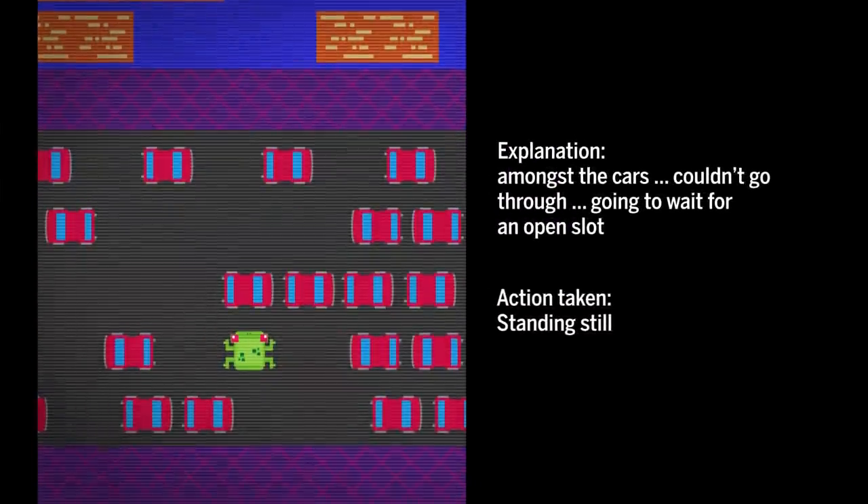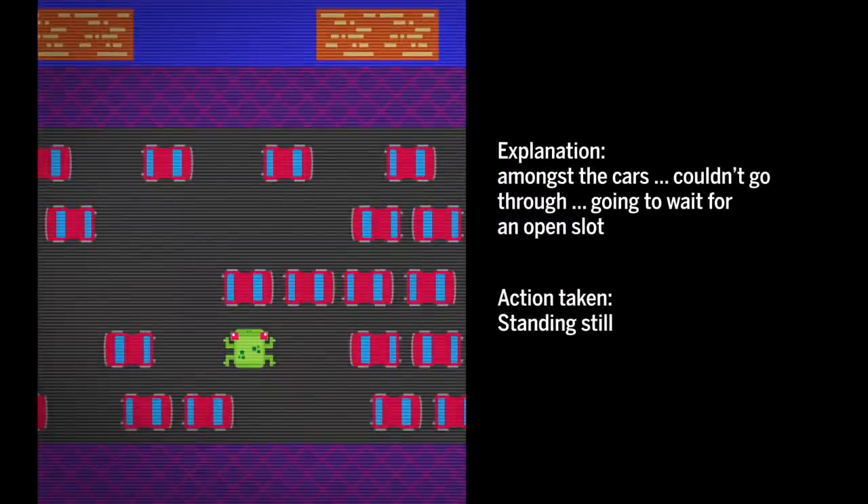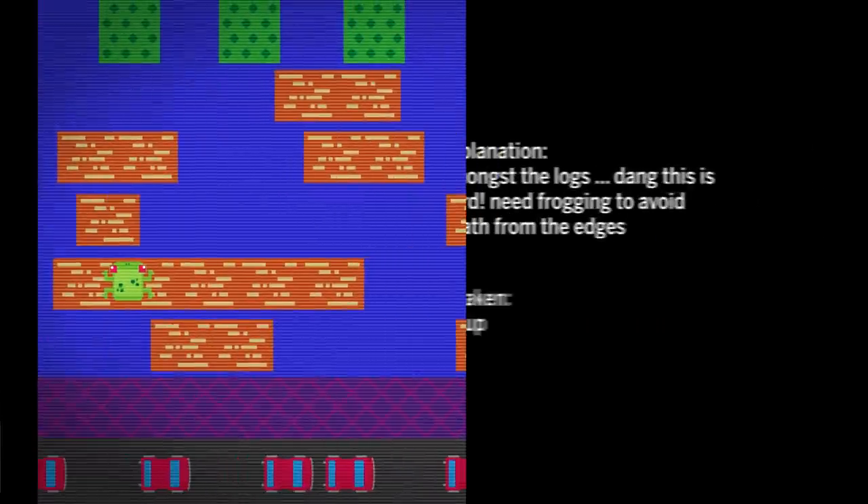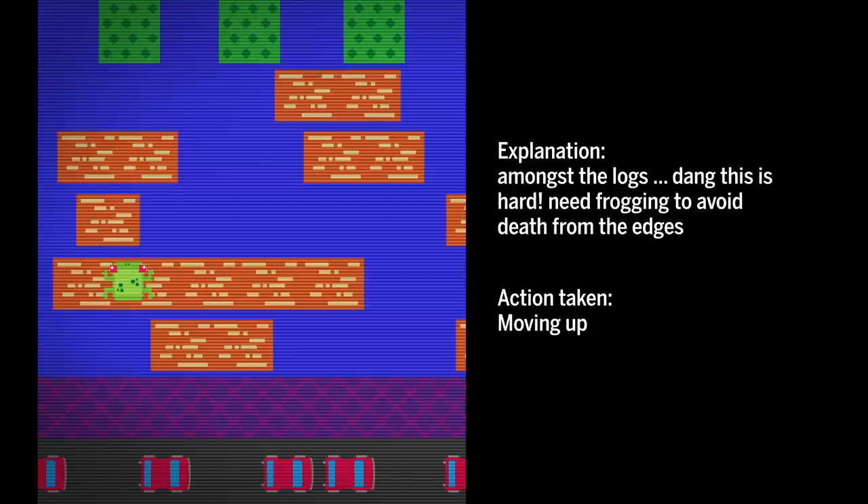So the network was armed with these human insights. As the frog is waiting for a car to go by, it will say, oh, I'm waiting for a hole to open up before I go. Or it could get stuck on the side of the screen and say, geez, this is really hard. So it's kind of lashing human decision-making onto the network with deeper networks.